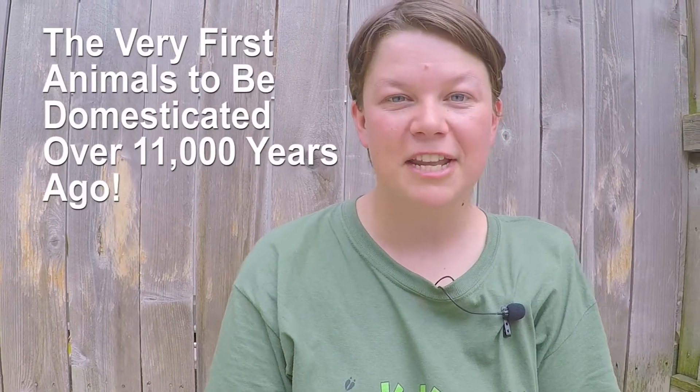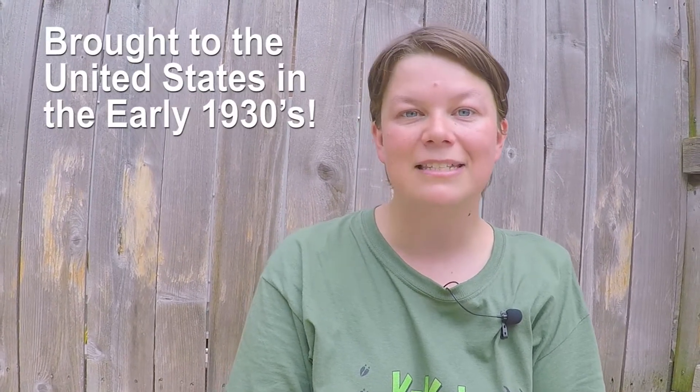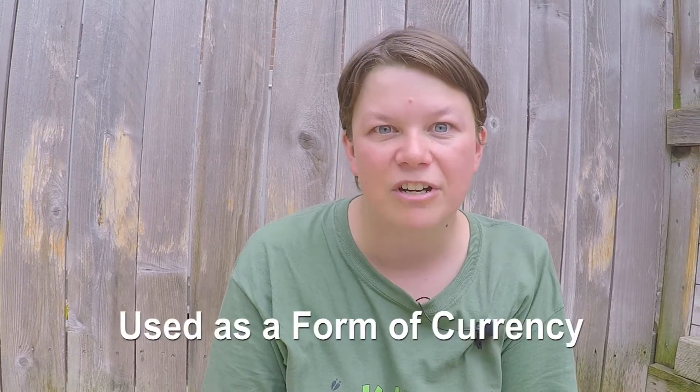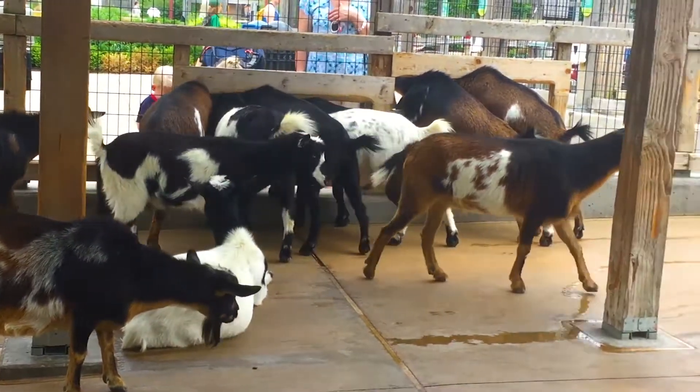Goats were the very first animals to be domesticated over 11,000 years ago. They were used as agricultural, dairy, and meat animals. Nigerian pygmy goats were actually brought to the United States in the early 1930s. Before that, they were actually very valuable to humans and were used as currency. Matter of fact, they were so valued that even before the existence of coins, goats were used to trade for goods and services — and were even traded for silver and other riches.